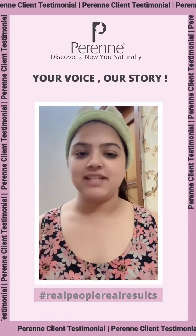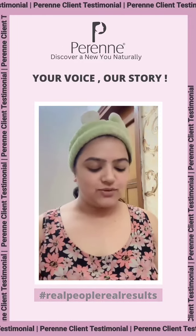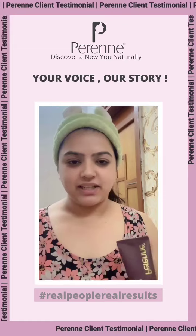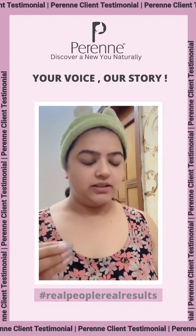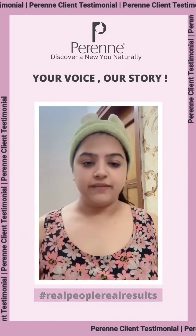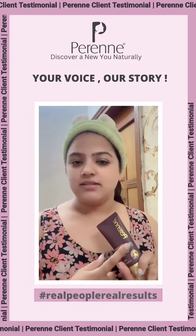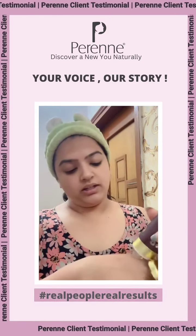Hi guys, I wanted to do my skincare, so I thought we'd do it together today. I am using Perenneca Glow Booster Scrub — you will have seen it on my stories. I genuinely love this product and I don't recommend any product without really trying it. If you ask me for a good scrub and mask for your face, this is the product.